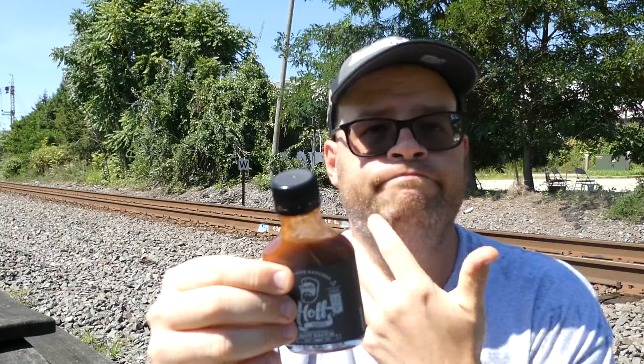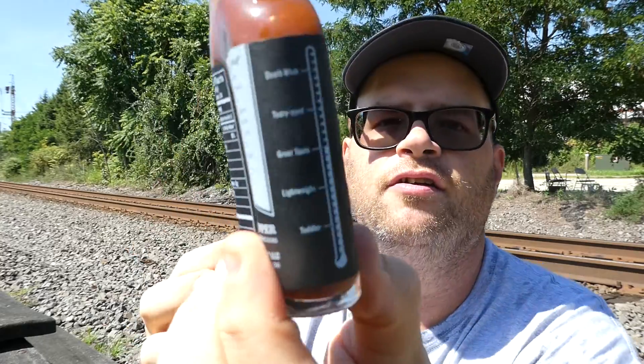The flavor I'll give a six and a half out of ten — it's not bad. Would I buy it again? I don't think I will. There are other sauces out there that could be better in my opinion — nothing against Hoff Sauce or Hoff personally, but there are better options. On my heat scale — lightweight, great taste, teary-eyed, and death wish — this one falls under 'great taste.'